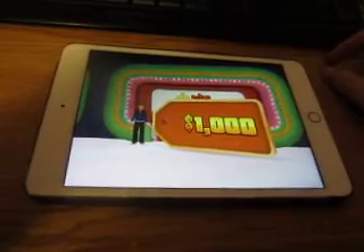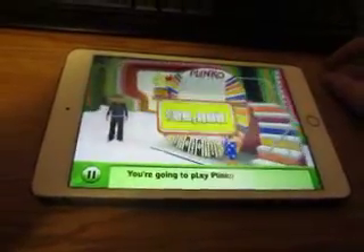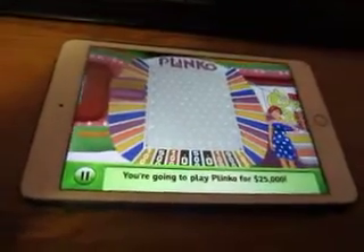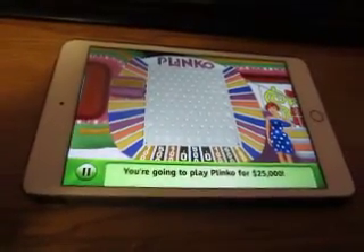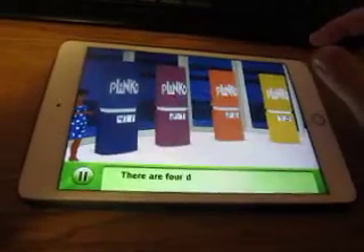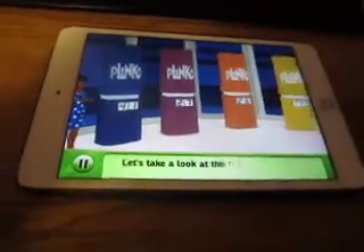And Frank, we get to hear those words — we're going to play Plinko for $25,000! All right, we know how Plinko works, so let's get right into earning the chips, shall we?